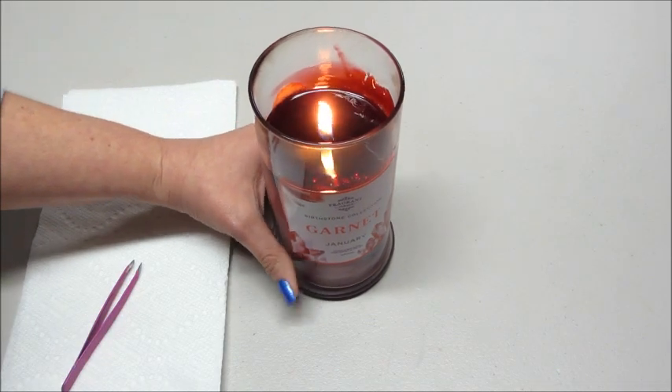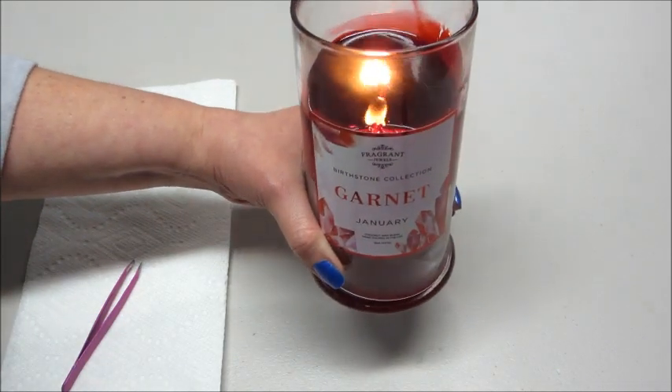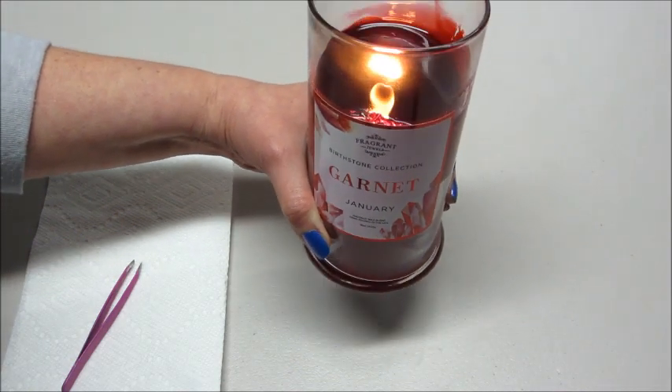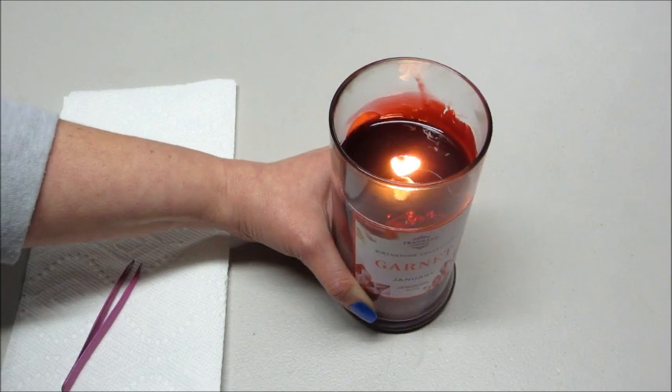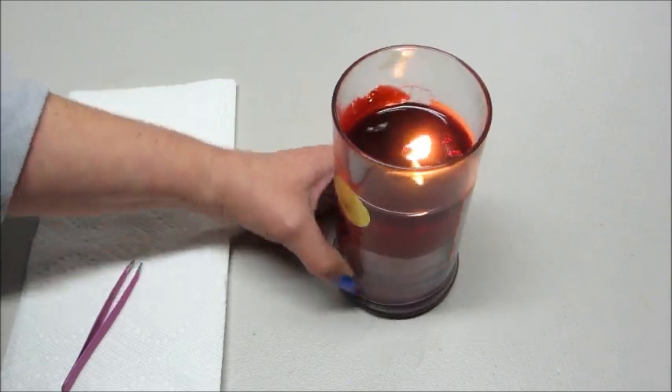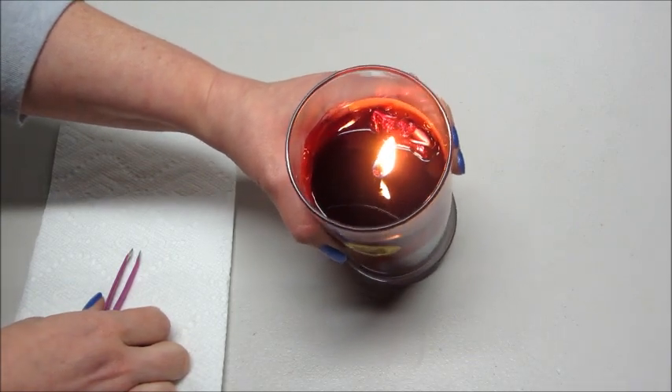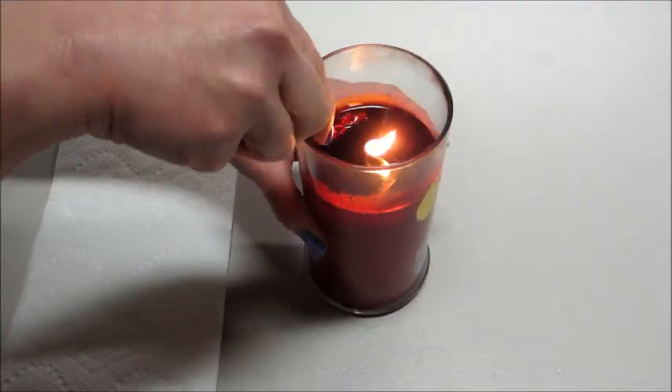Hi guys, welcome back to my channel. Today I have a ring reveal from Fragrant Jewels - this is their garnet January candle. They recently started doing birth stone candles and bath bombs each month, so this is the very first one. You can see the package right there, so I think it's ready to come out.